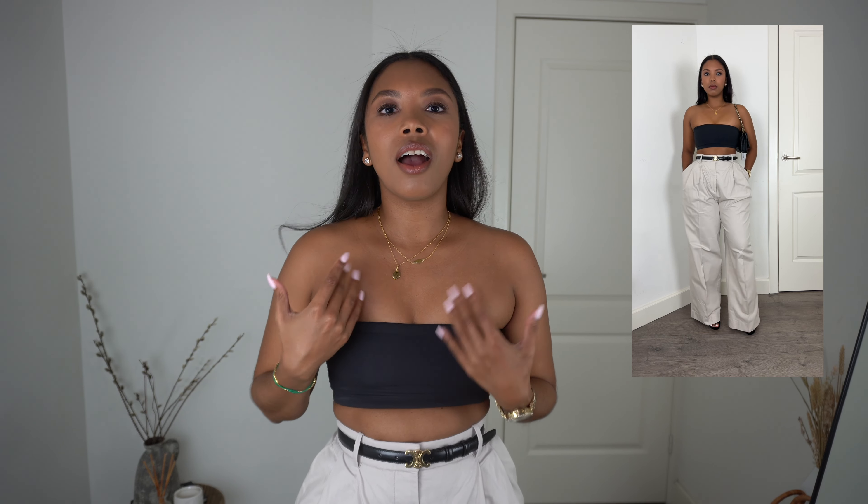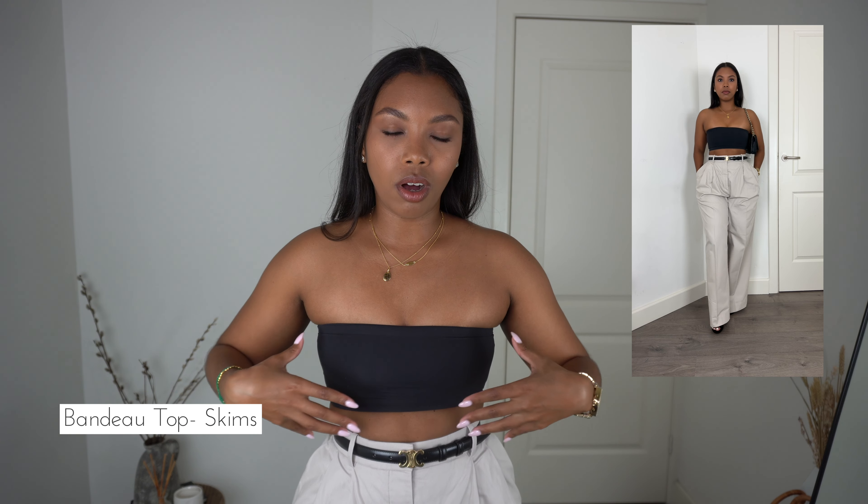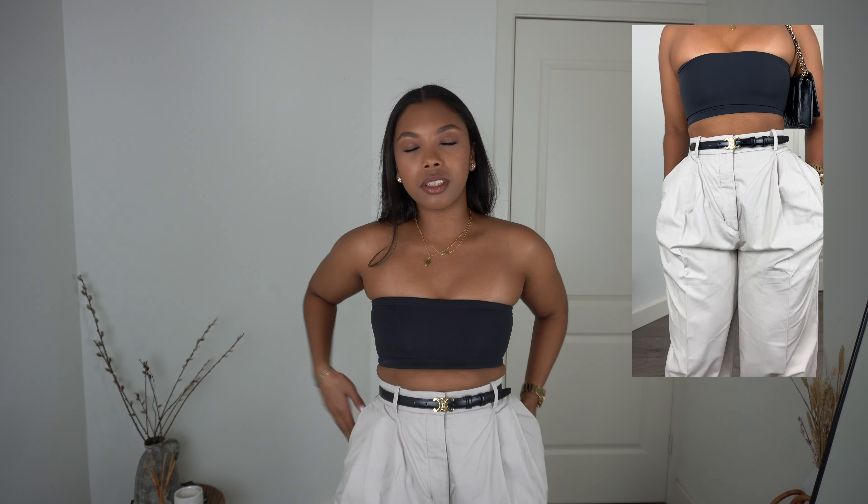Because these pants are so wide leg, you have to pair them with something very form-fitting to bring in that balance. Here I decided to pair them with my Skims bandeau bra and a nice belt to really draw attention to my waist. My heels are from Jimmy Choo — about 12 centimeters, so super high. For me this is a going-out outfit where I look very sexy and put together but still very chic, and I get that elongation effect I love.